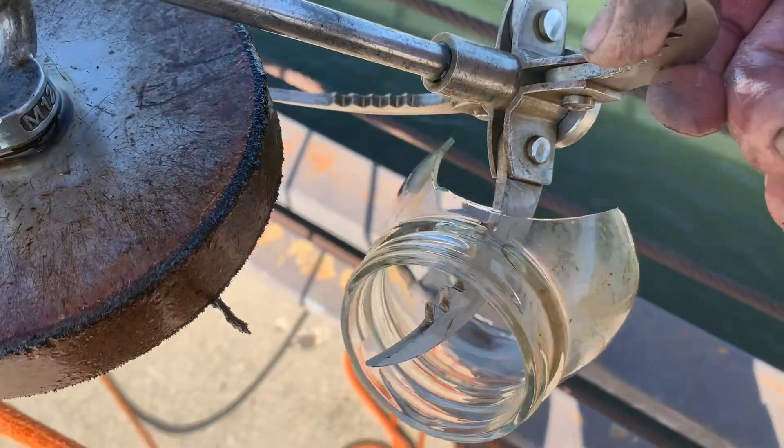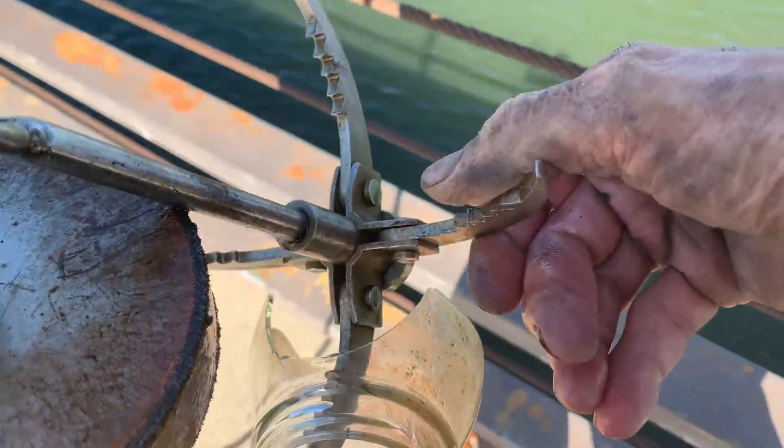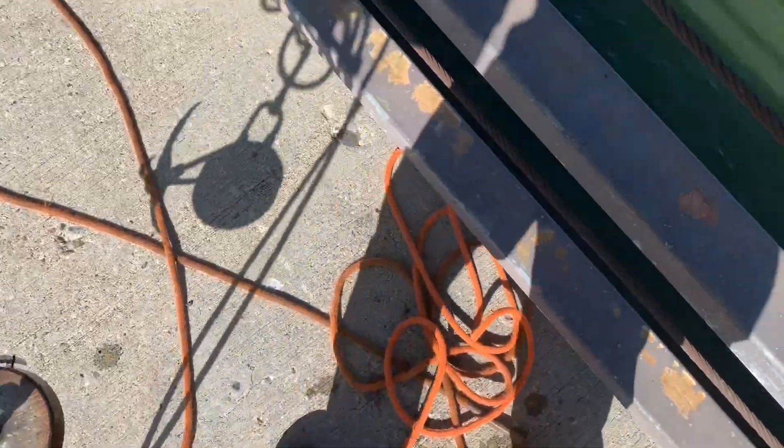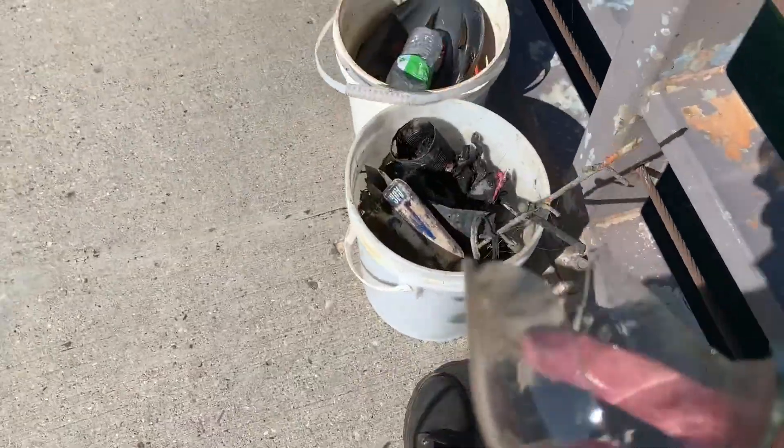Well guys, my first glass jar. It's good to get that out of the water — it would cut somebody. Glass.